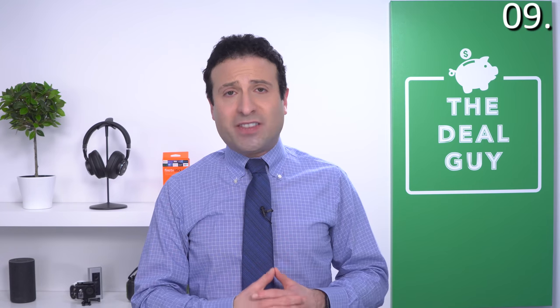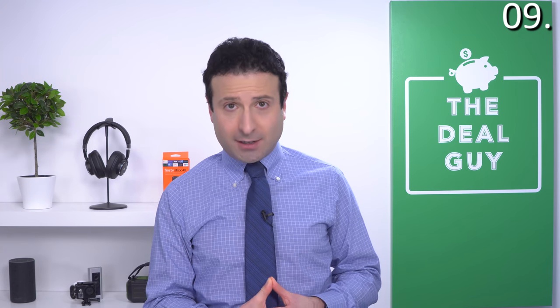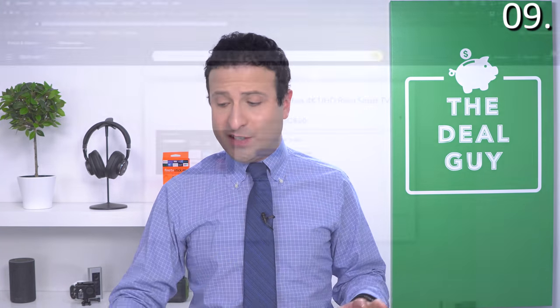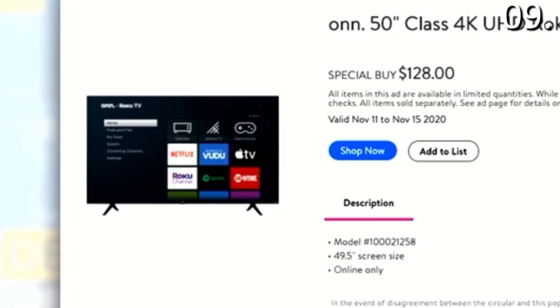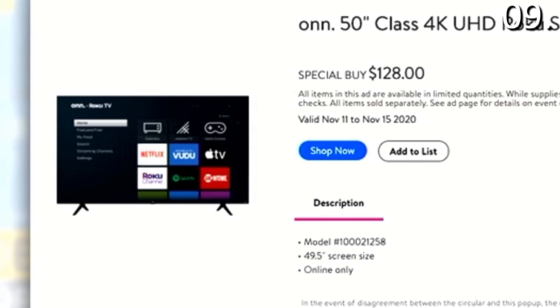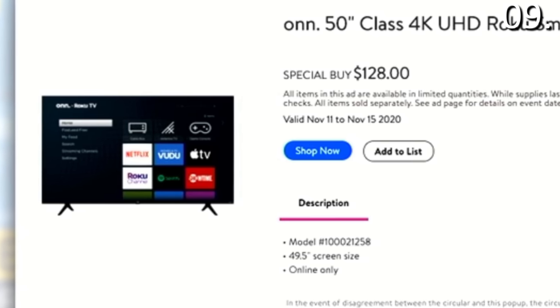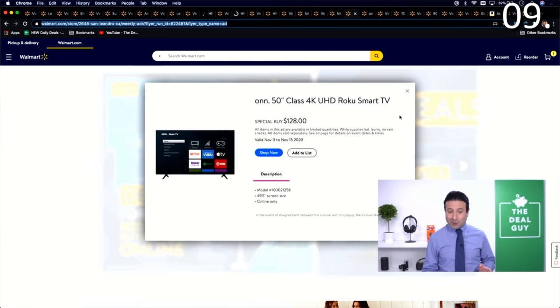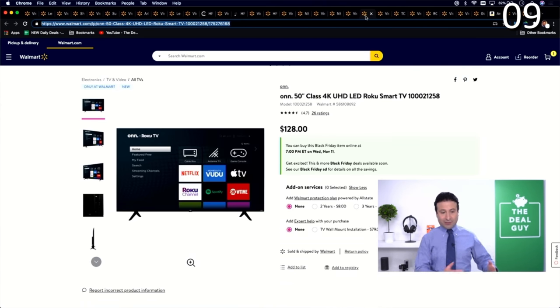Deal number nine is one of the most aggressive TV deals I have ever seen — available 7 p.m. November 11th Eastern Standard Time, and it will sell out. This is the Onn brand, Walmart's in-house brand similar to Best Buy's Insignia. They perform well and are well-rated. This is a 50-inch 4K Ultra HD Roku Smart TV for $128. It may not be powerful enough for all gaming needs, but as a 50-inch 4K Roku Smart TV at $128, it is an unbelievable deal.